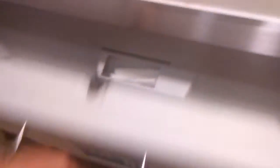Here's the diaper table. And the disposal bag. And that'd be it.